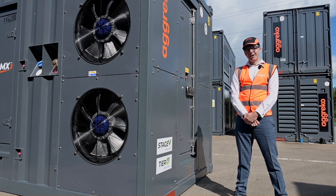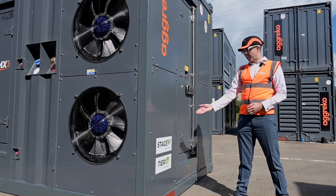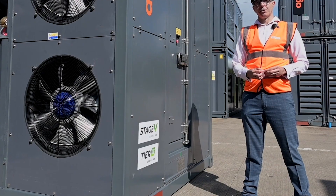The PowerMX2 aligns with our global emissions program — Stage 5 for Europe and Tier 4 Final for North America, making it operable in 50 and 60 Hertz locations.